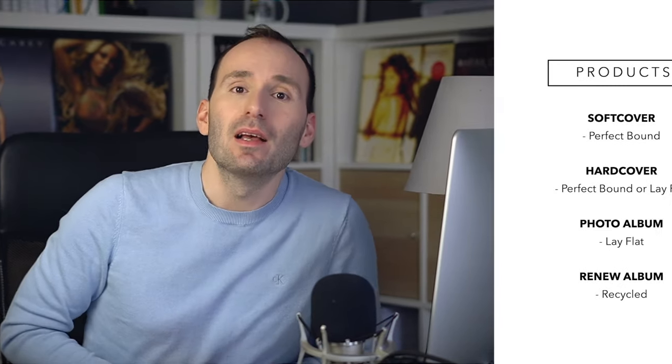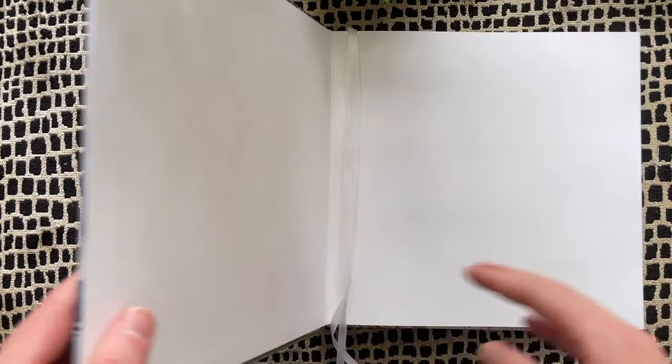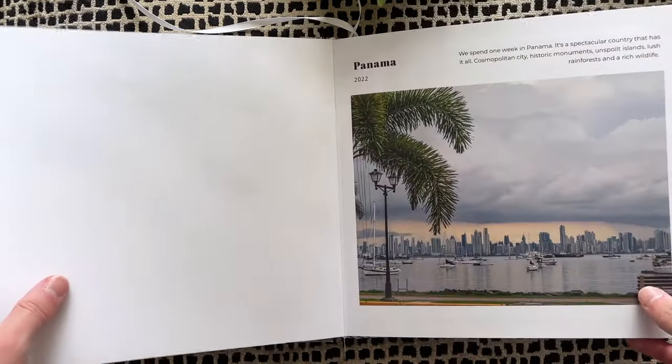Let's start with the categories because it can be a little bit confusing. The three main groups are softcover books, hardcover books, and photo albums. Within hardcover books you also have some lay flat options, but the softcover and hardcover books are perfect bound and the photo albums are lay flat — that's the main difference.